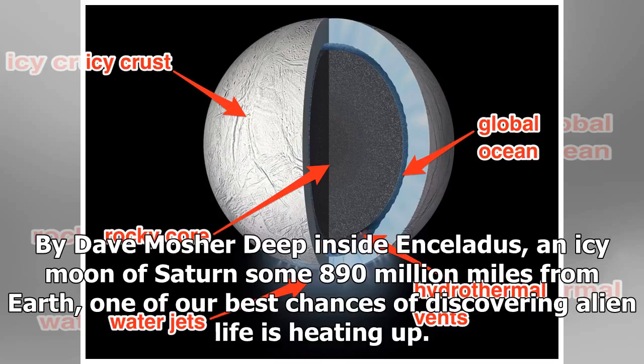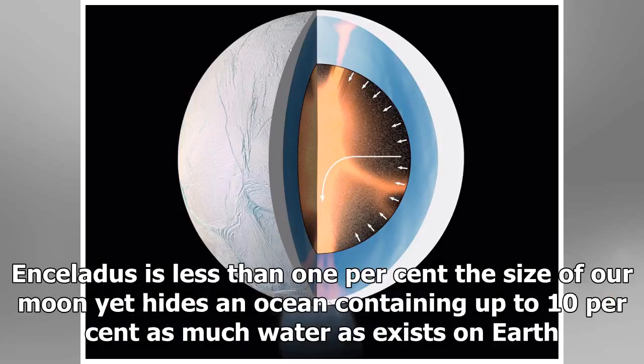Deep inside Enceladus, an icy moon of Saturn some 890 million miles from Earth, one of our best chances of discovering alien life is heating up. Enceladus is less than 1% the size of our moon, yet hides an ocean containing up to 10% as much water as exists on Earth.